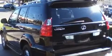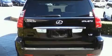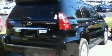Its top features include a moonroof, air conditioning with automatic climate control, a navigation system, wood trim interior accents, and a double wishbone independent front suspension.